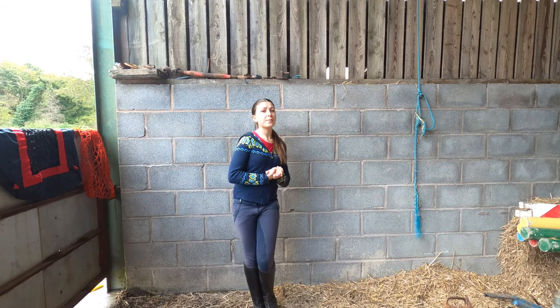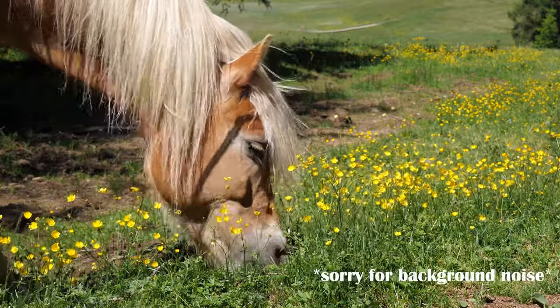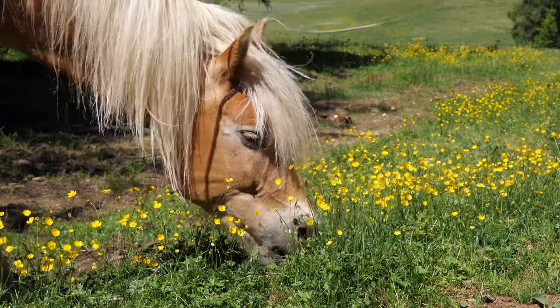As I mentioned in my previous videos, in nature horses spend 16 to 18 hours a day grazing, and therefore their stomachs are designed to always have food stuff in them.